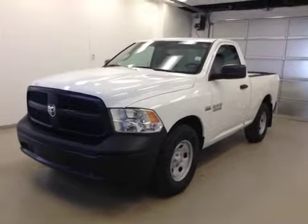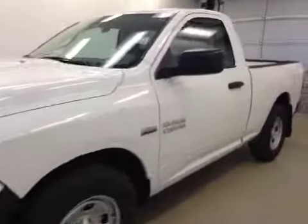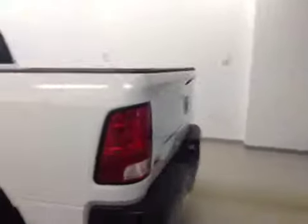This is stock number A41855, a 2014 Dodge Ram 1500 ST regular cab, two-wheel drive. Exterior color is bright white.